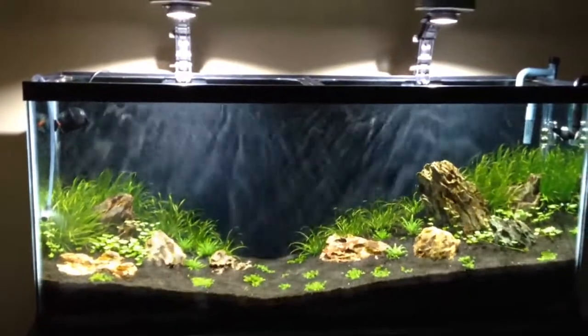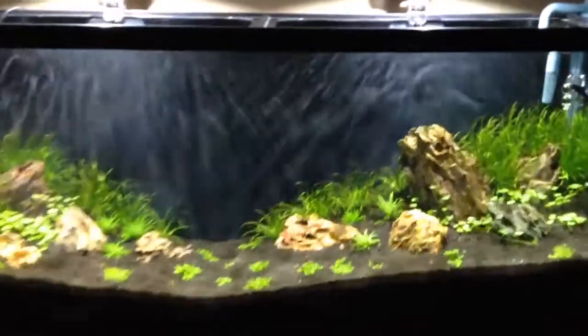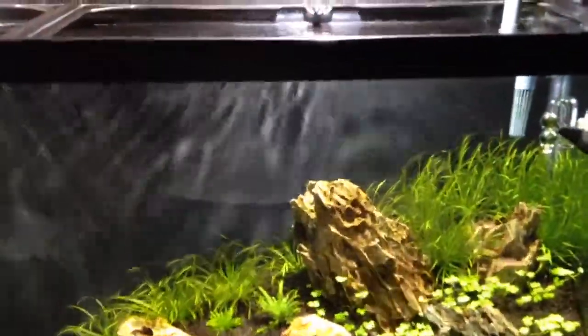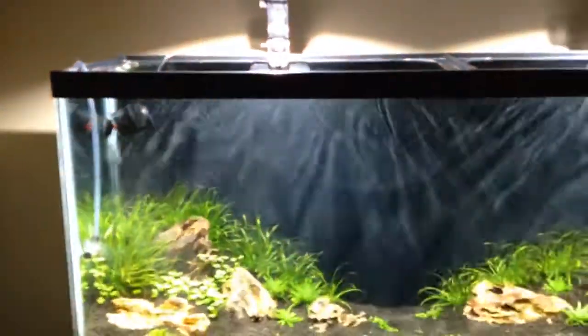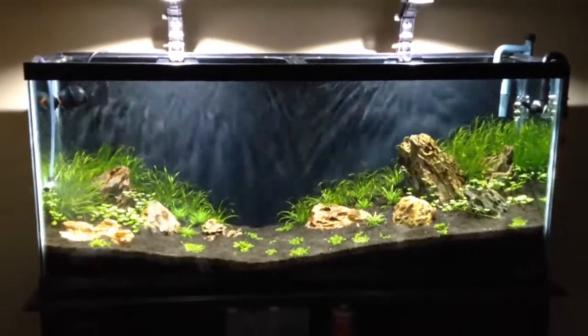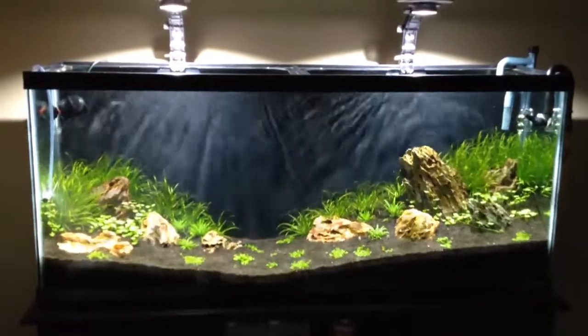I had a question — somebody asked me about the shimmering effect and my water movement. I have this XP4 that's moving the water quite fast, and I also have this small nano powerhead — I think it's a Koralia nano or something along those lines. I think that kind of exaggerates or expounds on some of the shimmering that I have, just because of the amount of water movement I have.